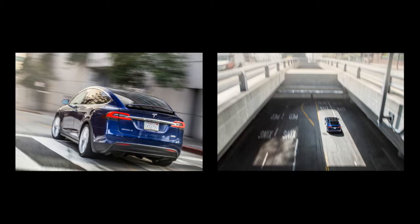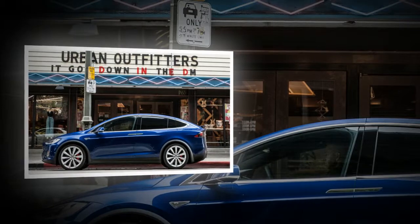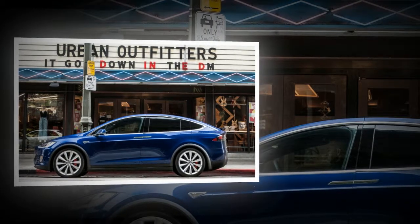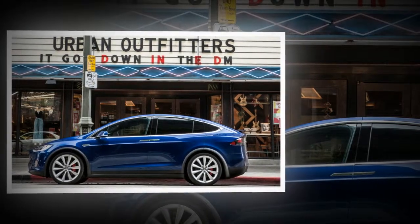Second row seats have power for aft adjustments, but no recline. Unlike every other SUV, the Model X's second row doesn't fold, which means this isn't a sidewalk-couch-devouring machine. But also unlike every other SUV, there's a deep trunk up front. The second row does slide forward and tilts with the push of a button to allow access to the two-seat third row.